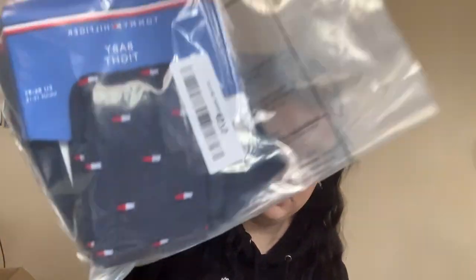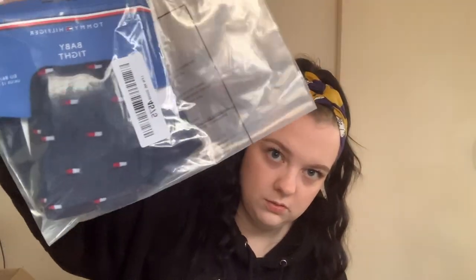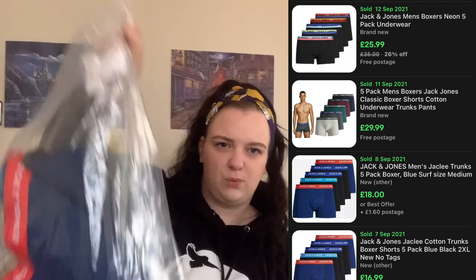These are adorable — they're Tommy Hilfiger baby tights, aged 12 to 18 months. They're really cute, really sweet. Then we've got some Jack and Jones boxes — I think there's five pairs in there, so they'll probably get me about £12.